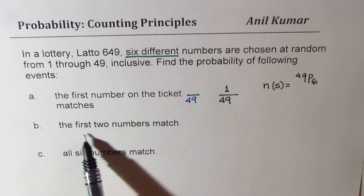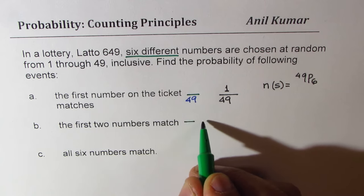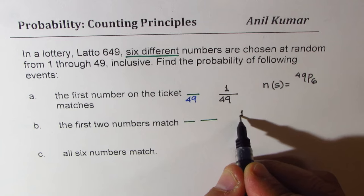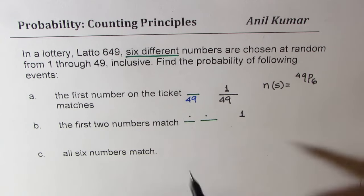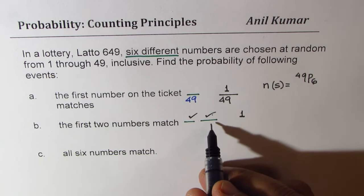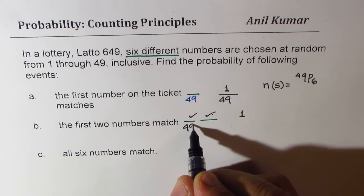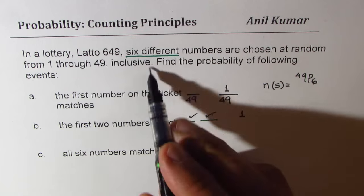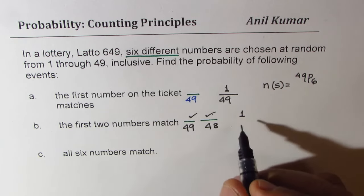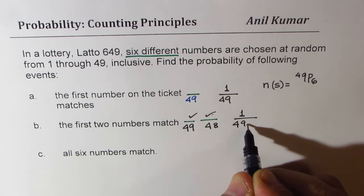Part B: the first two numbers match — both match. There is only one combination that will match both, in perfect order. If I select one of the 49 in the first case, then in the second case, since we have different numbers, I have to select only from 48. So in this case, the probability is 1 over 49 times 48.